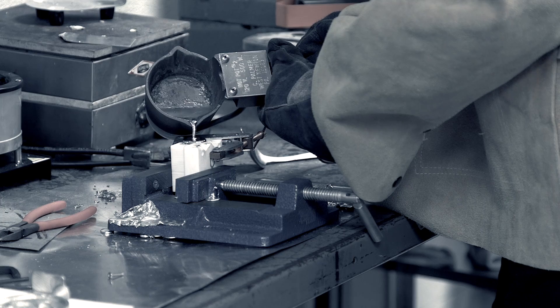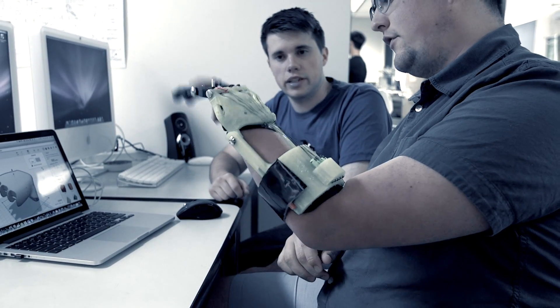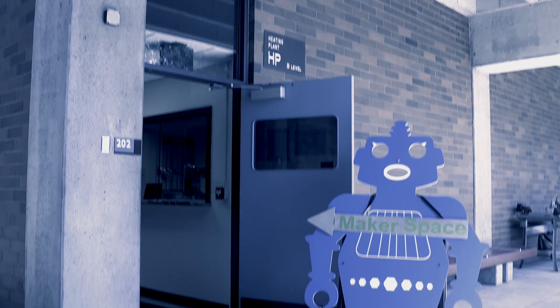The long-range value to PCC and the students really is in the workforce, where employers are expecting employees to come in and actually be able to think and actually be able to do — not just think or recite equations. This is an environment where they can practice with their hands, make something fail, and repeat until they get it right.